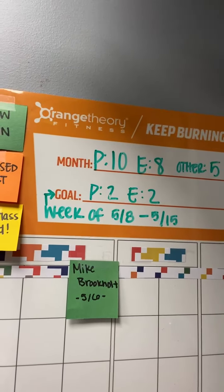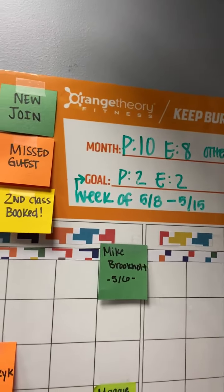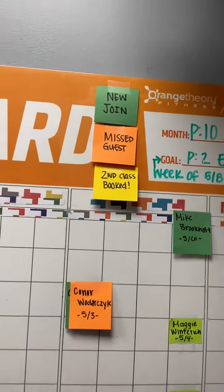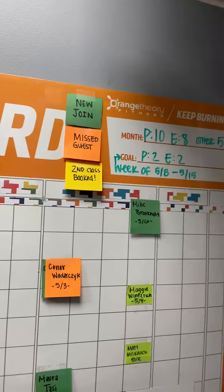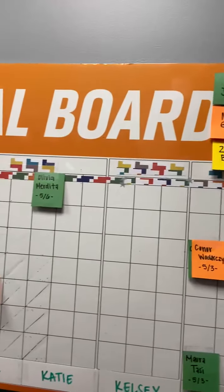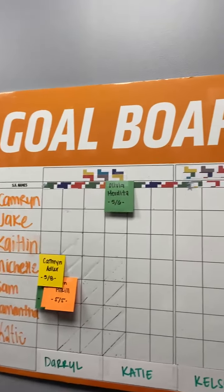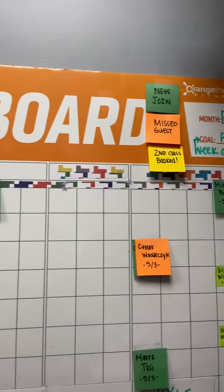The goal is to get higher than that number, but that is the minimum we're looking to achieve. I am super excited to goal set with you guys and to work towards these awesome studio goals this month in the month of May. If you have any questions, concerns, or suggestions about this goal board, please let me know. Otherwise, have an awesome weekend, guys. I will see you in the studio next week.